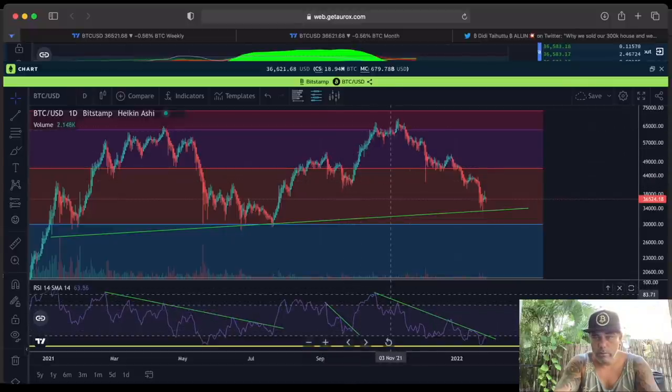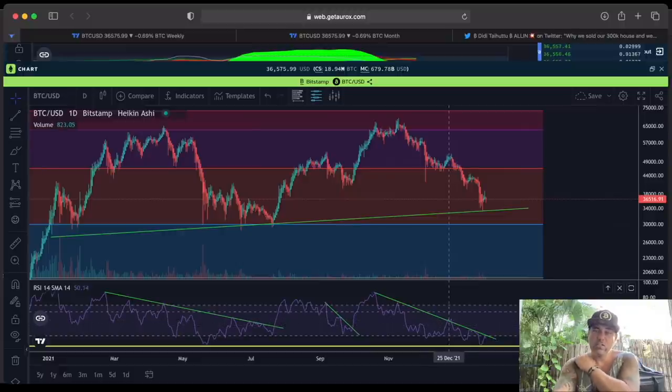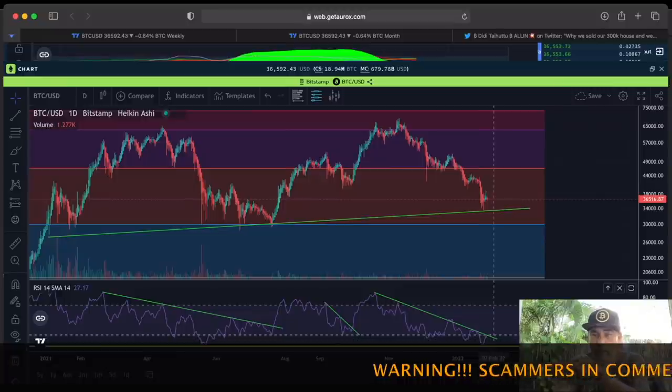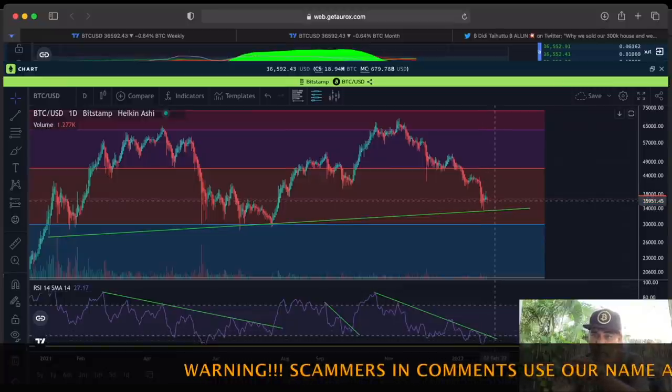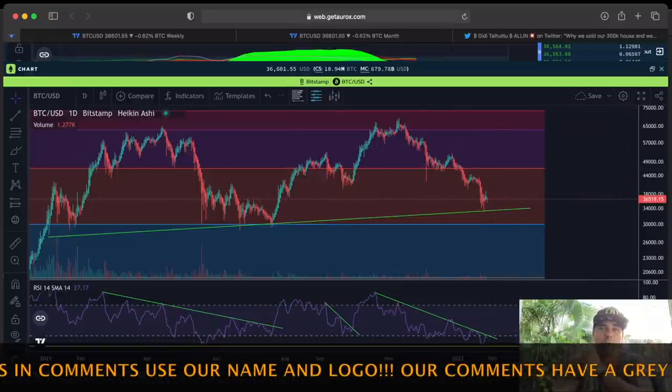Now we are hugely pulling back again. We did break it over here — you saw the small pull up — but now we've pulled back. I think that was a trap, and we still need to break that RSI. Here we bounced again off it as resistance, so we need to break it. The moment we break that line we will see that huge run up in Bitcoin again.